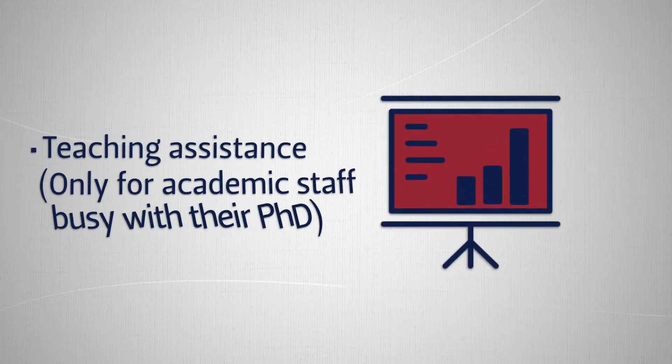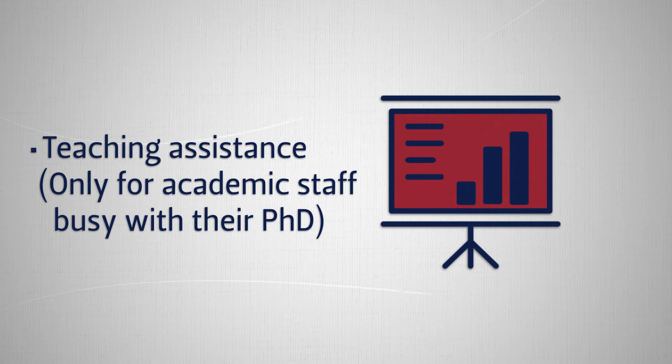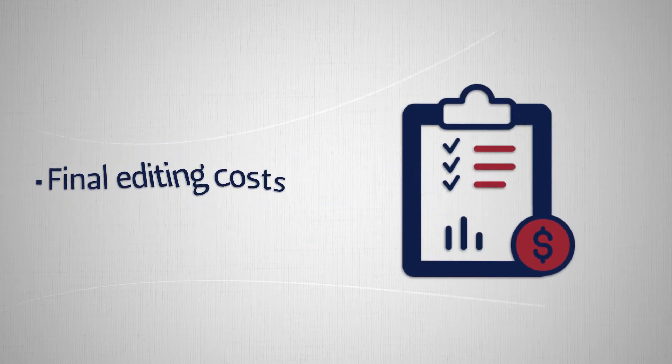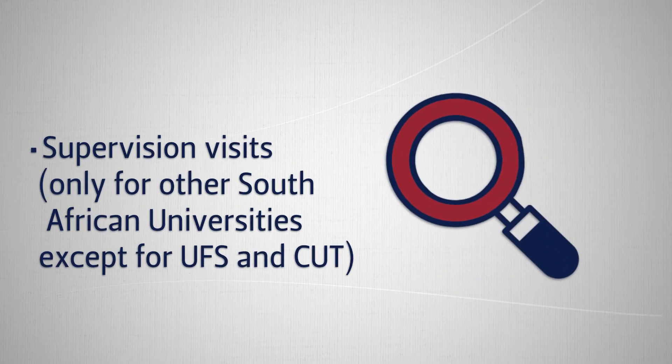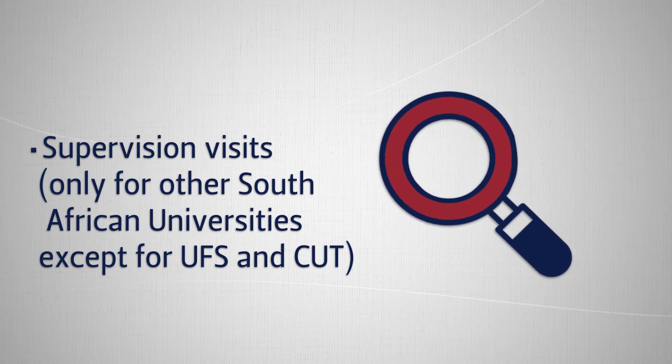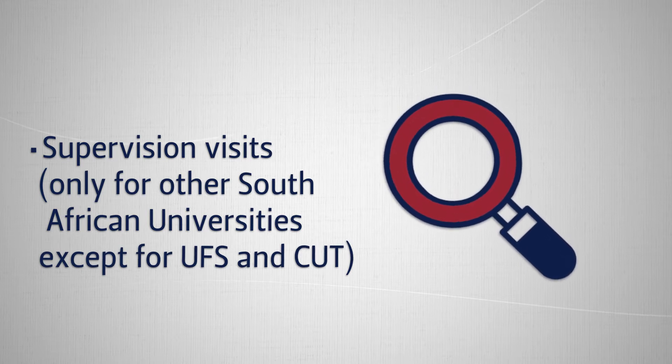Fundable items include teaching assistance, which is only available for academic staff busy with their PhD, final editing costs, field work costs, and supervision visits. Supervision visits are only applicable for students at other South African universities, excluding UFS and CUT.